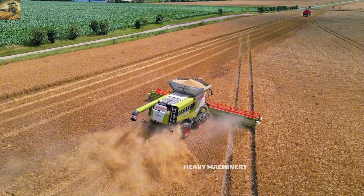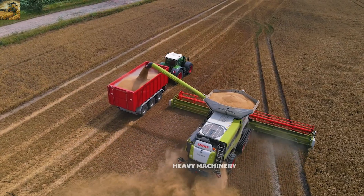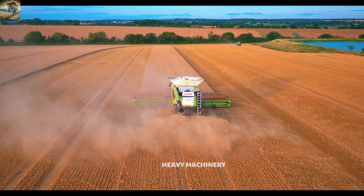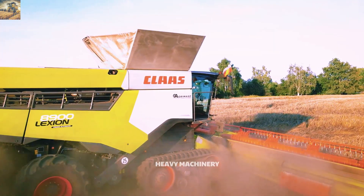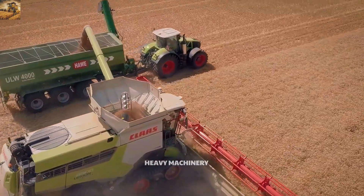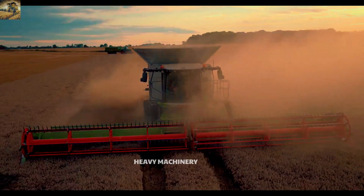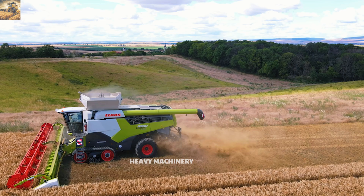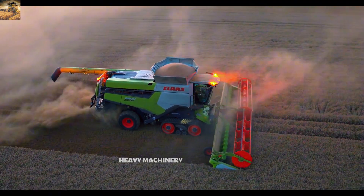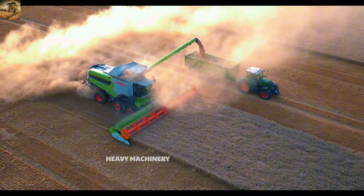Precision farming technology is one of the key strengths of the Claas Lexion 8900. The machine integrates the CMOS automatic system, which optimizes performance based on the actual conditions of the field, thereby increasing productivity and reducing operating costs. Additionally, the real-time moisture monitoring and seed analysis system allows users to make precise adjustments to the harvesting process. With the perfect combination of powerful performance, advanced technology, and durable design, the Claas Lexion 8900 has established itself as one of the best combine harvesters in the world.